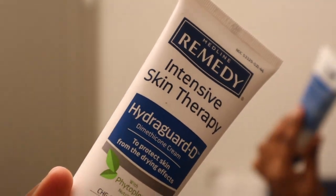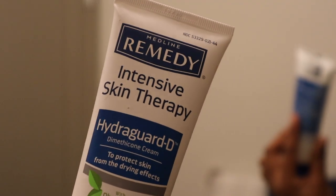Next I'm using this Medline Remedy Intensive Skin Therapy Hydroguard — it's a dimethicone cream. I don't know exactly what a dimethicone cream is, but all I know is this product has been working so good on my skin. It leaves me nice and moisturized, it feels really nice, and it looks really nice.